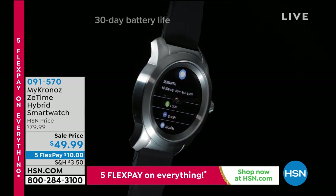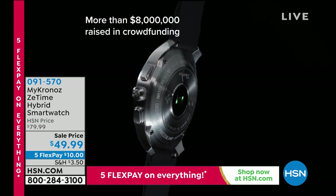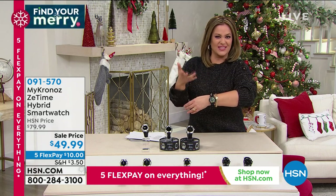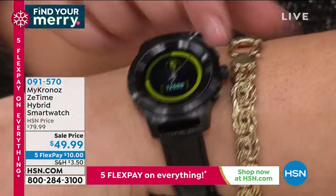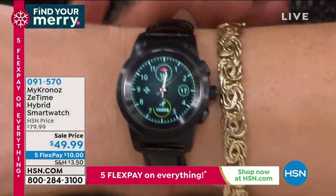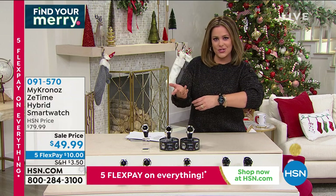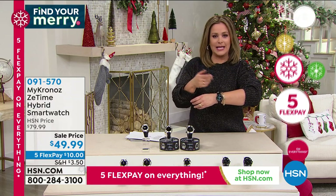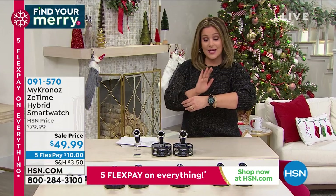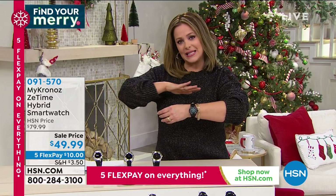It's a beautiful hybrid smartwatch with full color touchscreen and mechanical hands giving it an elegant classic look. If you hate that other smartwatches look like they require athleisure wear, this pairs well with fine jewelry. You still get all the competitor features — calories, heart rate, sleep monitoring, smart notifications for texts, social media alerts — but you're not paying a fortune.